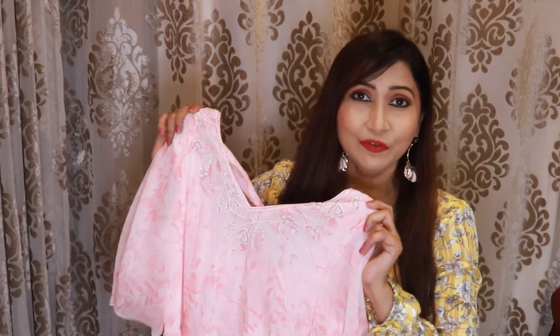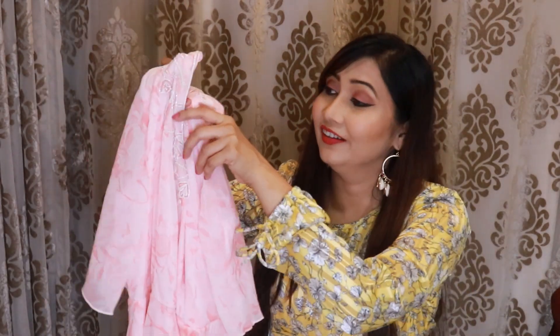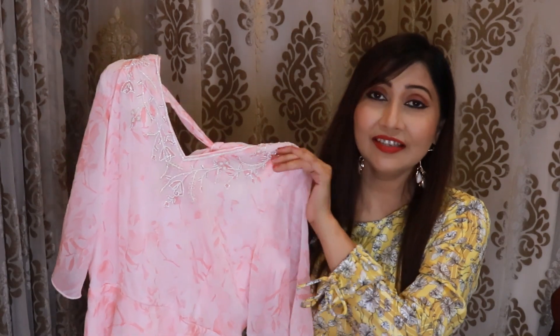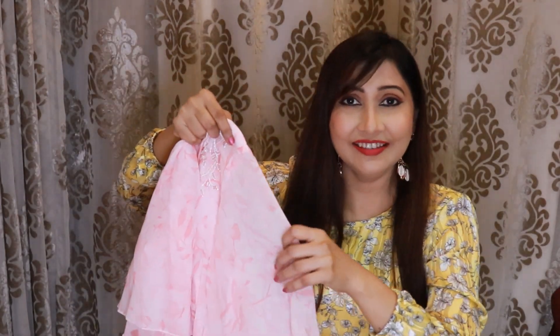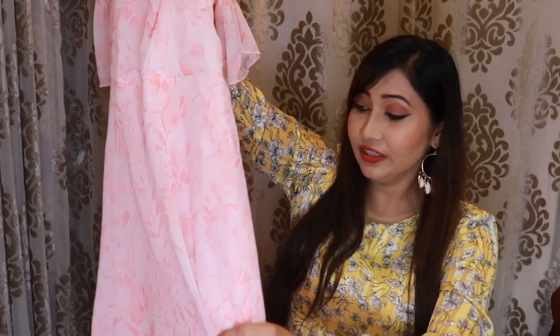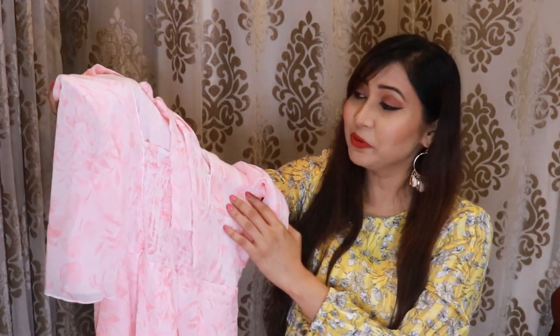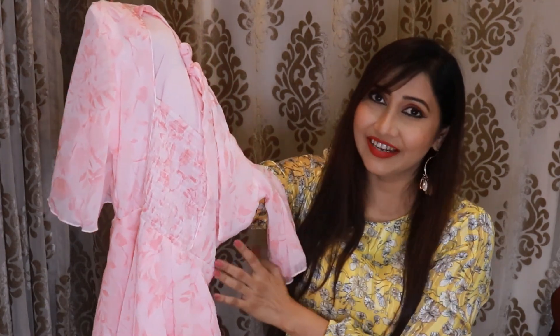Our next dress is again from the brand AND. This is a pinky floral dress — it's so beautiful and so different, it's a complete party wear piece. You will get a V-neck, and on the neck you will get a curly work in white. The sleeves are half sleeves with a slight flare. On the back, you will get a lot of layers, and you will get fabric belts and gathers for fitting. This dress looks so feminine and you can wear it at any occasion.